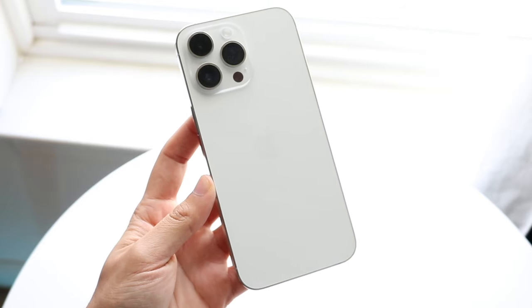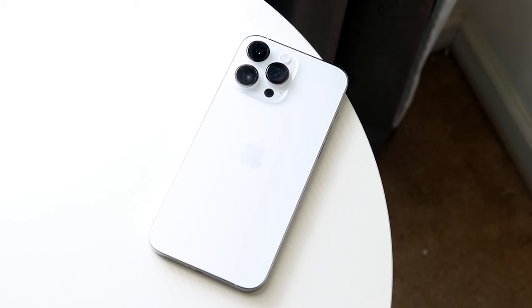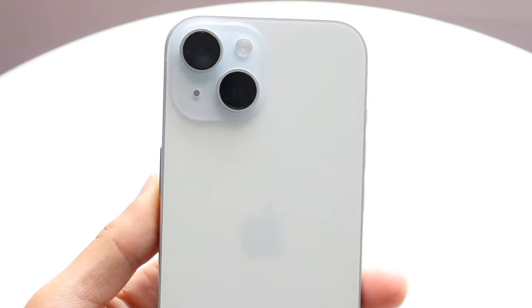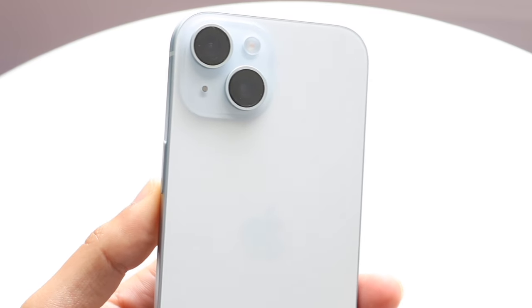This is a very funny thing because, for the iPhones that have a single camera, these are more of the older ones — ones that typically came out probably before 2016. These are the single camera sensors, but this also includes iPhones like the iPhone SE third generation that Apple is still currently selling.